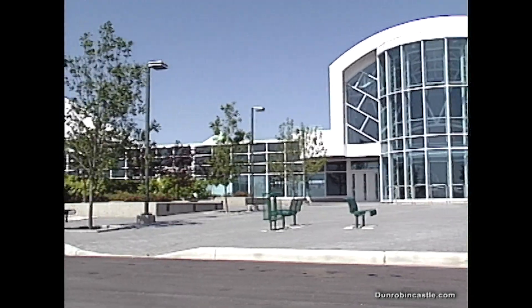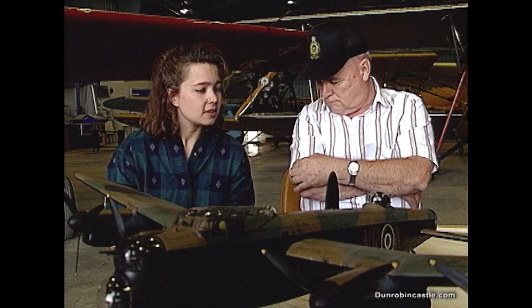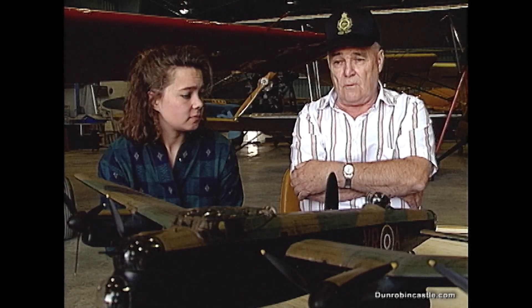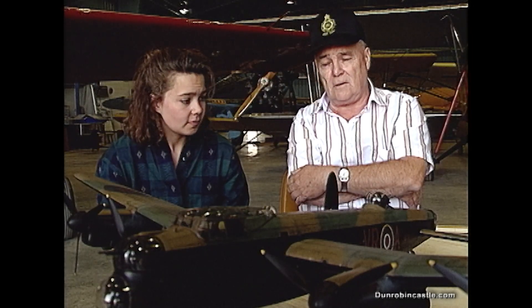Here with Bud Ward, and he's going to give us an explanation as to how this plane operates and what the name of it is. Well, this is the Lancaster Bomber. It's made up in the lettering of the Moose Squadron, which is 419, of the Canadian Sixth Group.